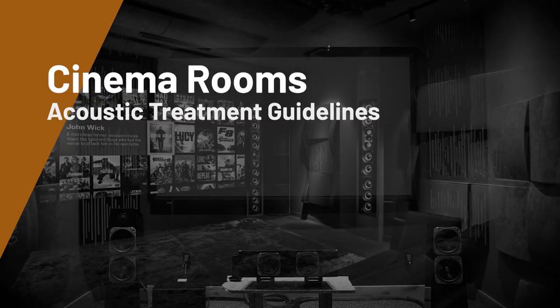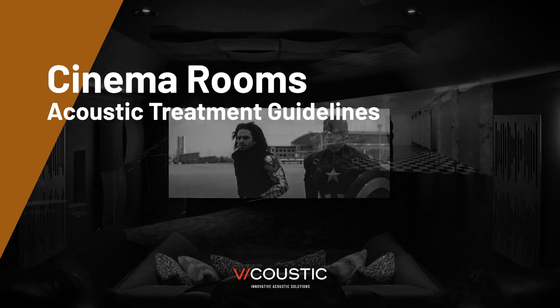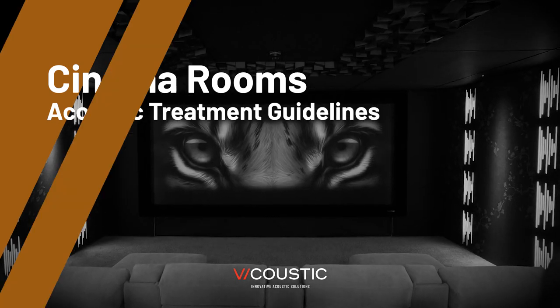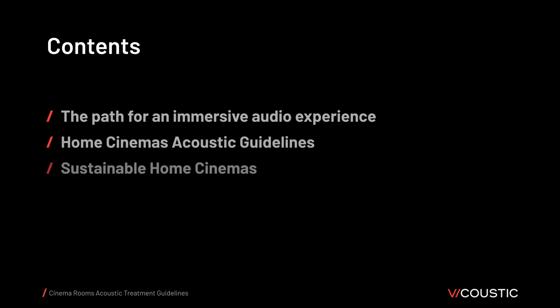Welcome to the Cinema Room's Acoustic Treatment Guidelines. Viacoustic has prepared this presentation to show the acoustic treatment key subjects in home cinemas. We have prepared the following topics for discussion: the path for an immersive audio experience, home cinema acoustic treatment guidelines, and solutions for sustainable home cinemas.